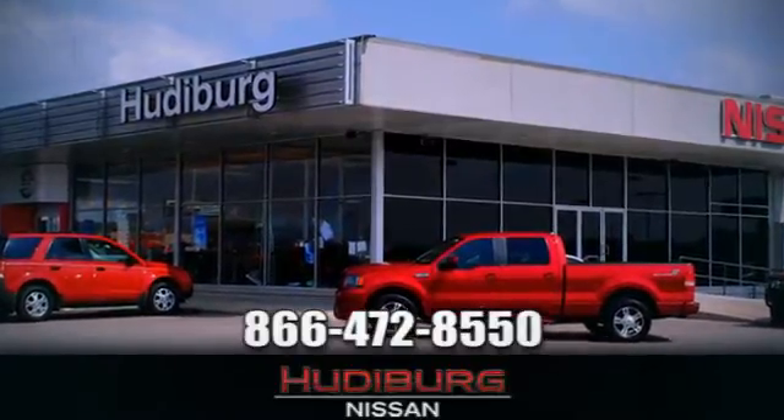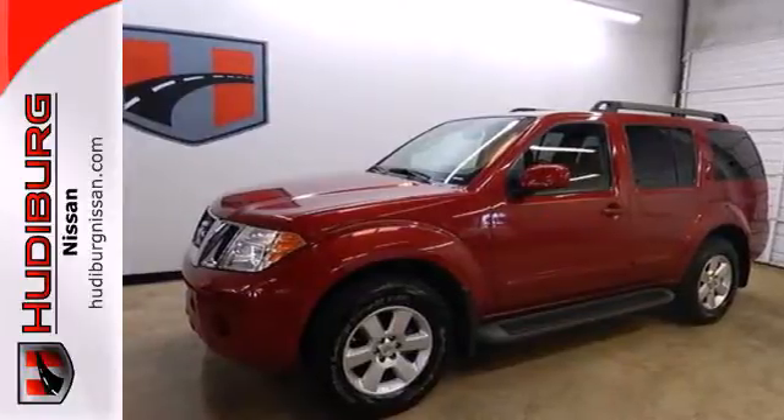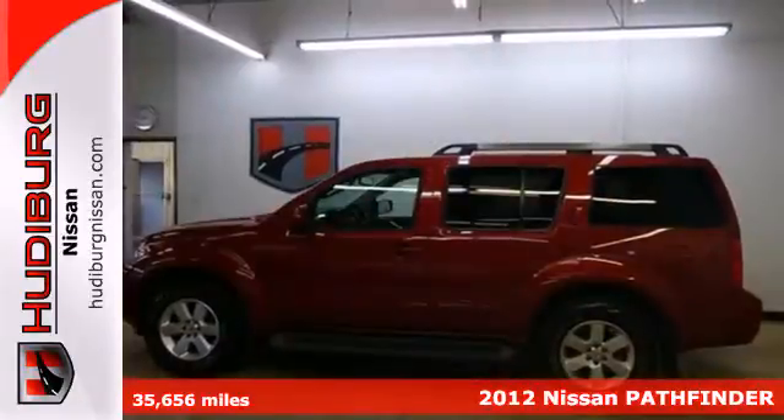At Hudeburg Nissan, we'll give you more. Here's a 2012 Nissan Pathfinder. This is one tough SUV.